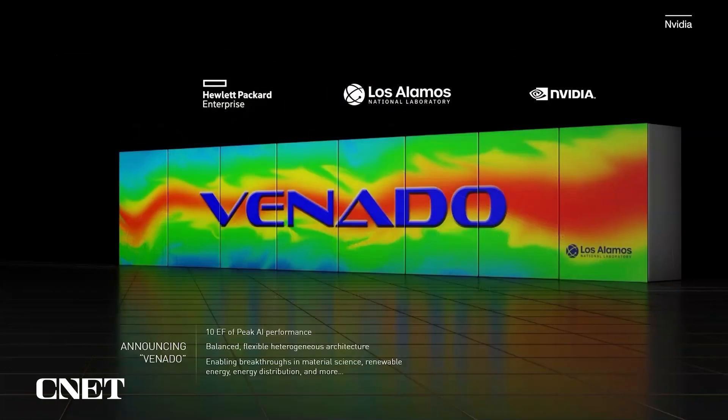The new system being announced here at ISC is the Venado system, which will be hosted at Los Alamos National Laboratory, built with our partners from Hewlett Packard. Venado will be the first U.S.-based ARM system with Grace and our Grace Hopper superchips. It'll have 10 exaflops of AI performance.